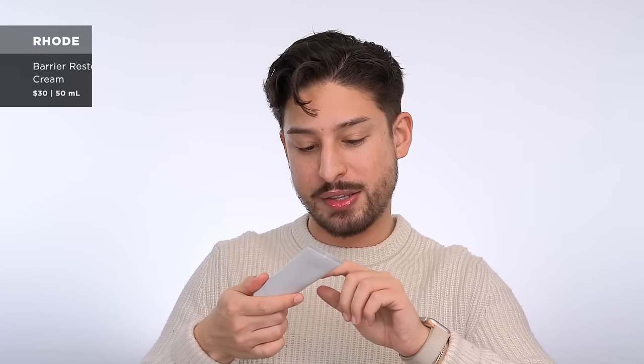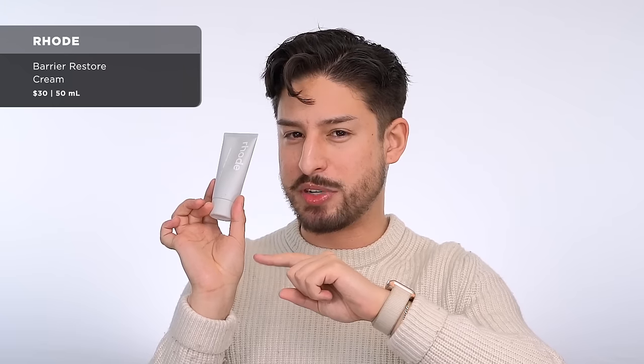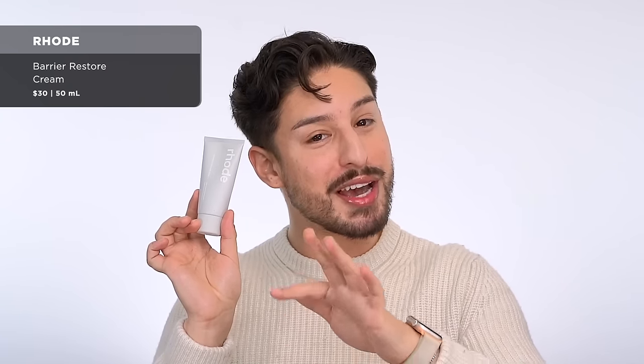From Rode — this is their Barrier Restoring Cream. I think this is a husband empty as well. I really like Rode. I prefer some of their lighter texture products, but this is really nice if you want a very straight-to-the-point moisturizer. It's a richer texture. Repurchase? Yeah.